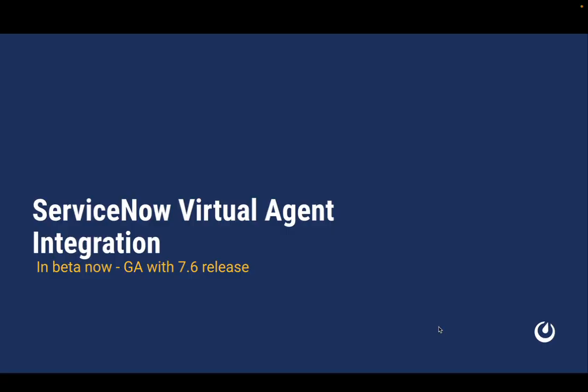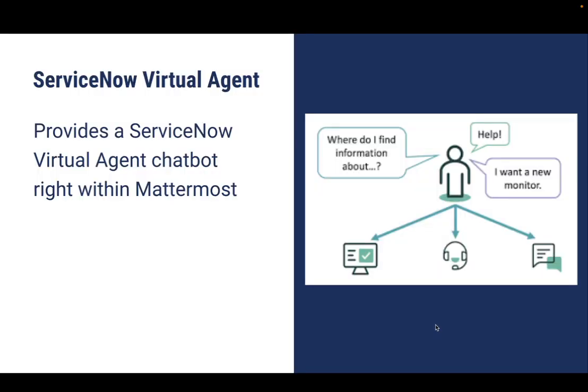The other key enterprise integration that we're releasing with 7.6 is the ServiceNow Virtual Agent integration. The ServiceNow Virtual Agent lets enterprise users request IT help from a chatbot using a combination of natural language and prompts. The Virtual Agent integration for Mattermost lets users do this right inside Mattermost where they spend much of their day, preventing users from having to hunt for the chatbot and making it much more likely they'll use it.